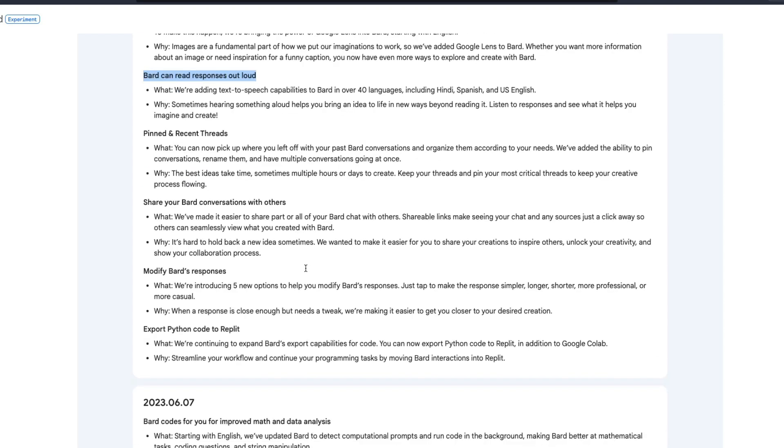It supports Google Lens and can read out the responses. You can pin the conversation, export it, and modify the responses — for example, you can make responses shorter. You can also export Python code to Replit.